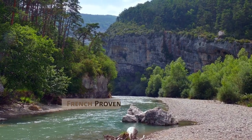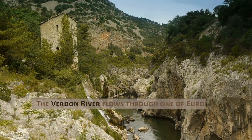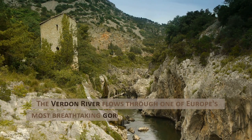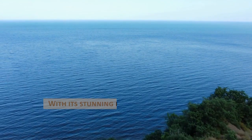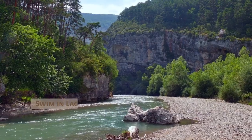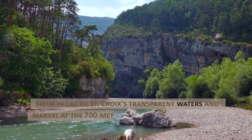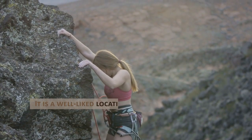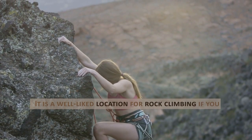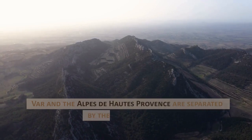French Provence's Verdon Gorge. The Verdon River flows through one of Europe's most breathtaking gorges for 25 kilometers, about 15.53 miles, with its stunning blue waters in full view. Swim in Lac de Sainte-Croix's transparent waters and marvel at the 700-meter walls of the Verdon Gorge in France. It is a well-liked location for rock climbing if you have a mind for heights. The Var and the Alpes-de-Haute-Provence are separated by the Verdon Gorge.